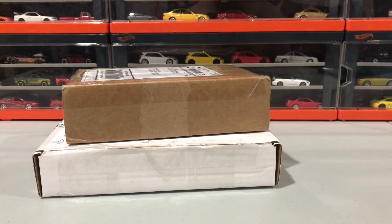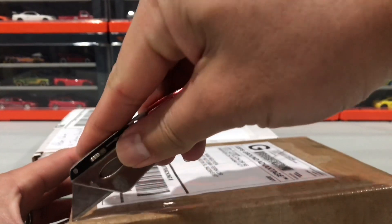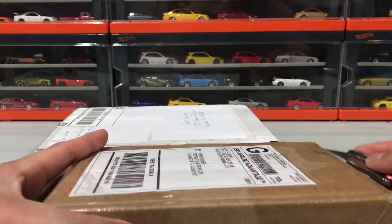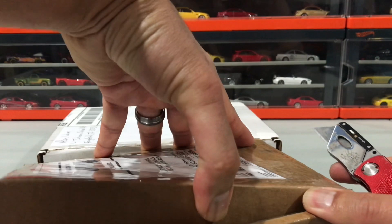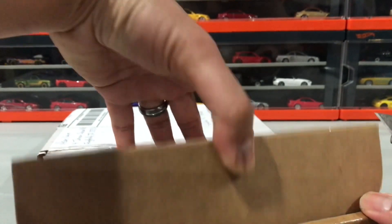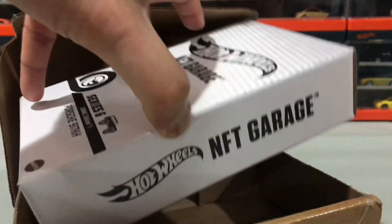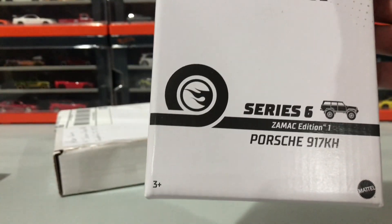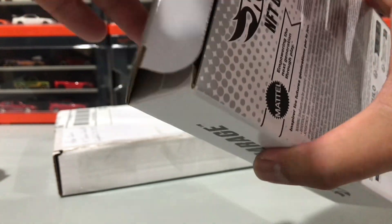Alright guys, thanks for tuning in — we have another mail call. These were actually trades; they're both trades. I had sent off my half and they sent something back. These were trades made on Facebook. First up — let's see what we got here. This one is — check this out — this is a Porsche Series 6 917 KH. This is the NFT, and this has been opened — just making sure it's the right product.